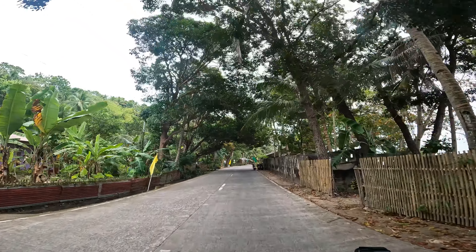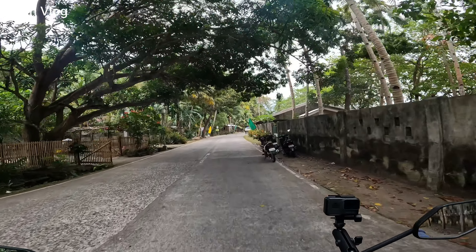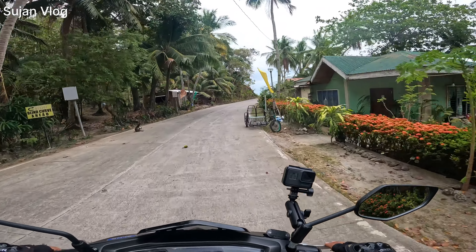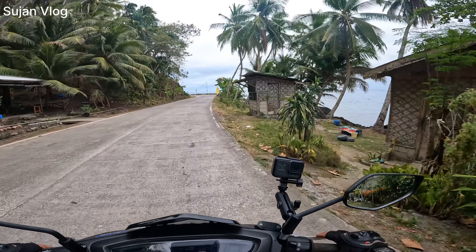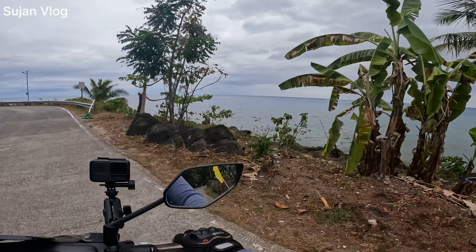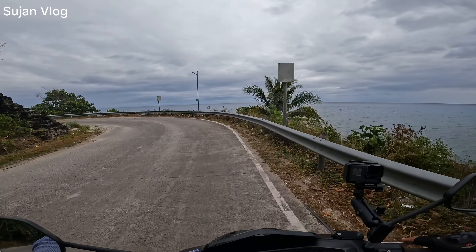This one is a mango tree — it looks like a mahogany. Oh, this is a rescue van. Wow, I love this place.